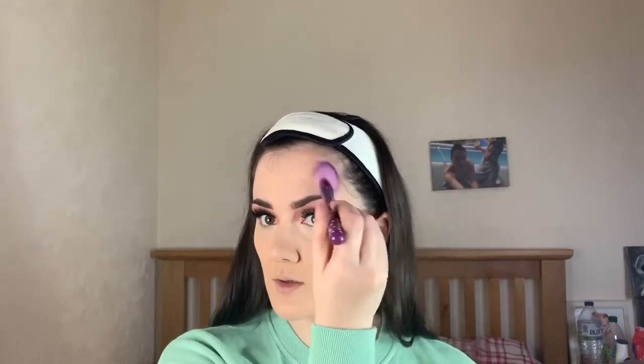Moving on to bronzer — I love the Milani baked bronzer in Dulce, not really sure how you say that, but here it is. Just dabbing my brush in there and warming it up on the face. This gives such a beautiful sun-kissed effect on the skin. Taking that out to my temples as well and doing the same on the other side and across the forehead.